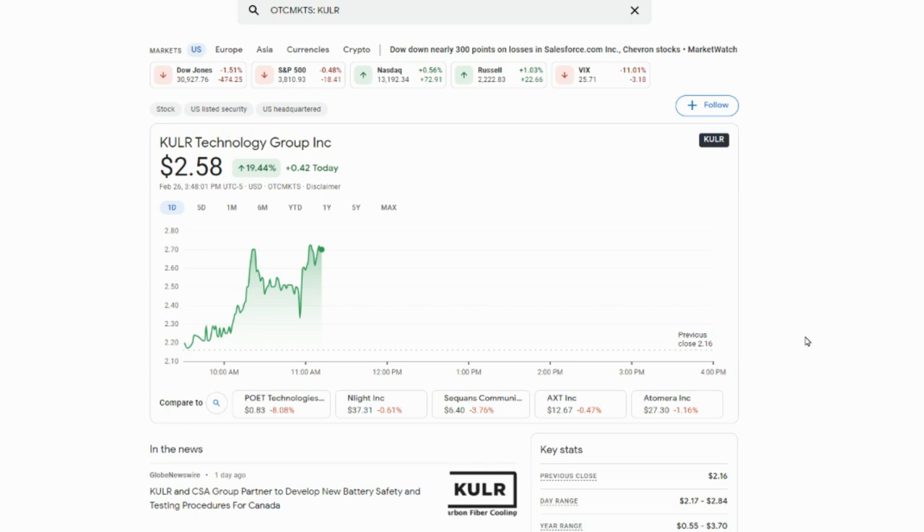KULR is over-the-counter, so you cannot buy it on major brokers like Robinhood or Webull. You have to go to either Fidelity, Vanguard, or TD Ameritrade to buy this one. I'm anticipating that the NASA news can push this thing to at least five dollars a share once people start to learn more about the company and where they're positioned in the EV ecosystem. So I really like KULR Technology a lot.